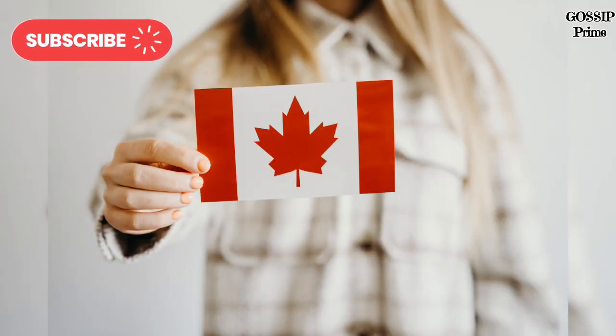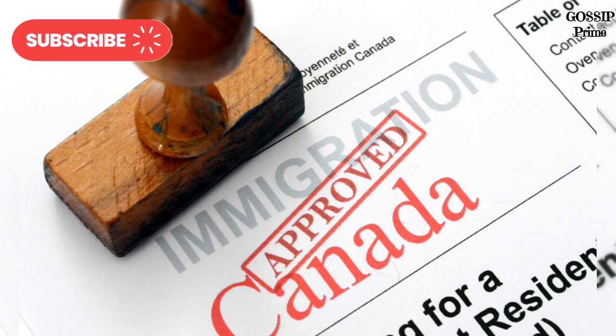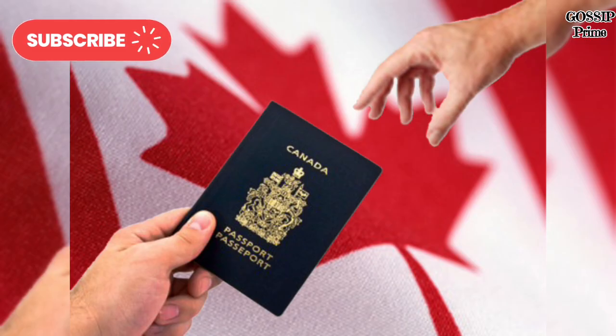Temporary Work Visa Changes: To address labor shortages in critical sectors, Canada has updated its temporary work visa policies. These changes are designed to attract more foreign workers to industries such as healthcare, agriculture, and technology. The streamlined process ensures quicker approvals and better support for employers and workers alike.